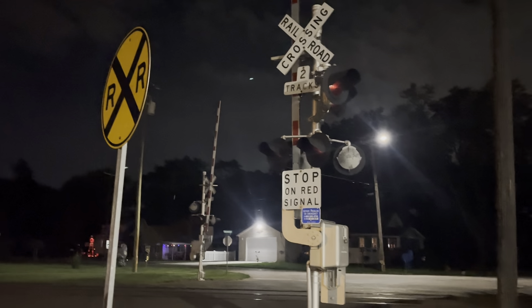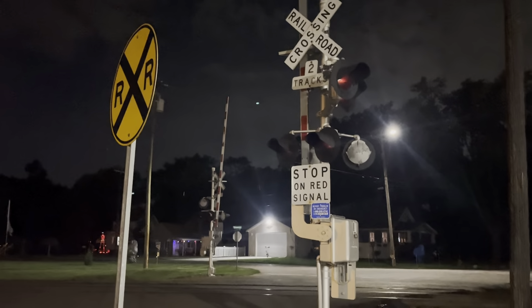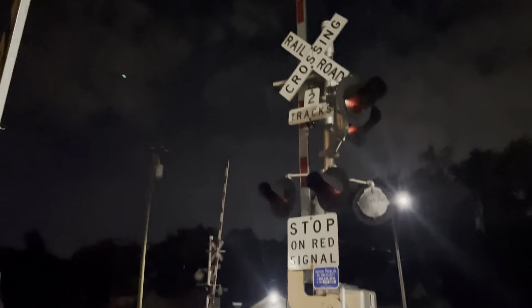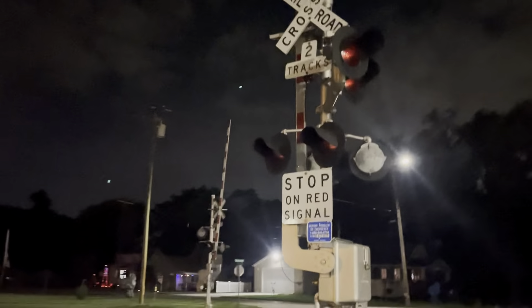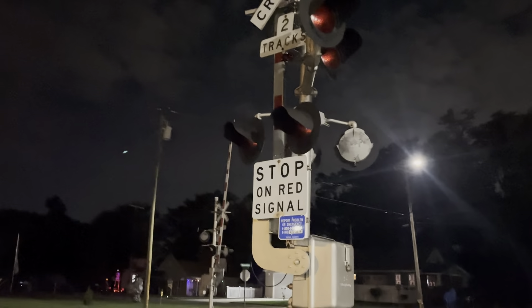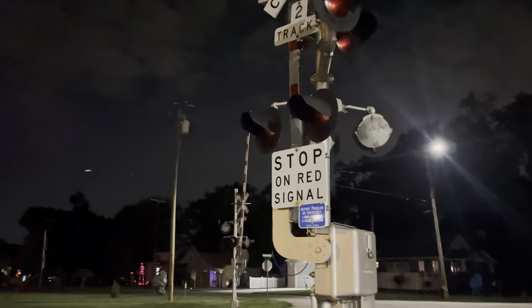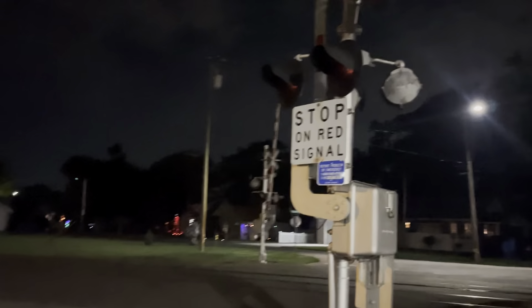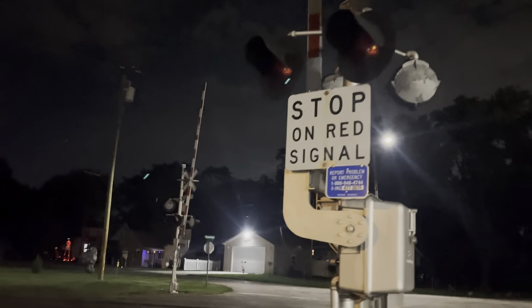Today I'm here at the Romaine Avenue crossing in Romulus, Michigan. I figured I'd give you guys a tour of this crossing because it's a little classic Norfolk Southern setup with classic equipment still here. This is along the Norfolk Southern Detroit District — you're at mile post 19.31. You can hear my scanner going; something might be going on with CSX. Anyway, we're going to go ahead and get started with the south signal.